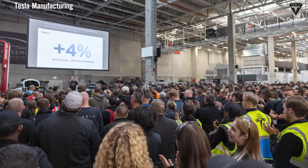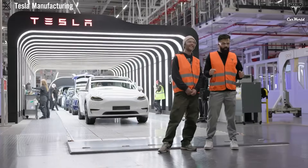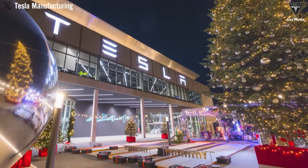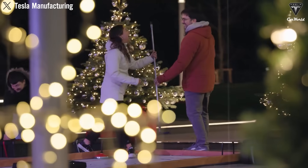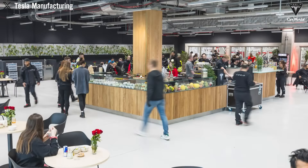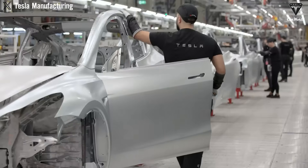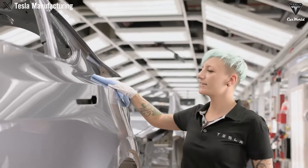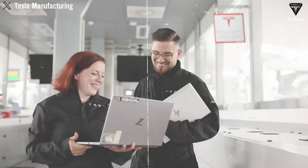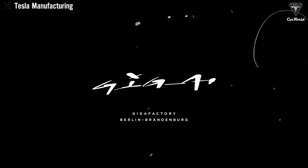Recent updates show that production progress for the Tesla Semi at both the Reno, Nevada and Austin, Texas factories is moving forward rapidly. The Reno facility, spanning 1.7 million square feet and representing a $3.6 billion investment, is now in the final stages of structural completion and equipment installation. The plant is expected to begin rolling out the first Tesla Semi units by late 2025, with a target capacity of 50,000 trucks per year by 2026. The factory will also integrate 4680 battery cell production, helping reduce costs and boost performance.